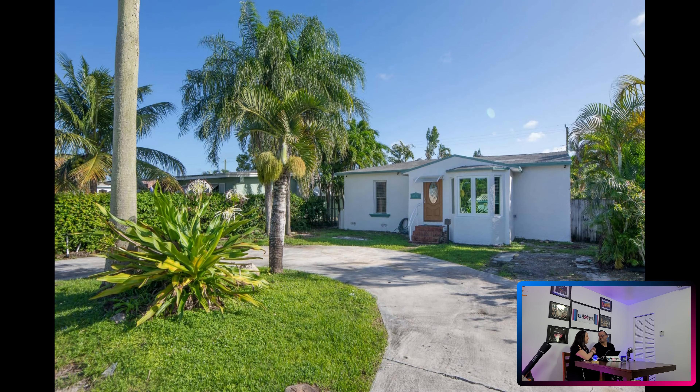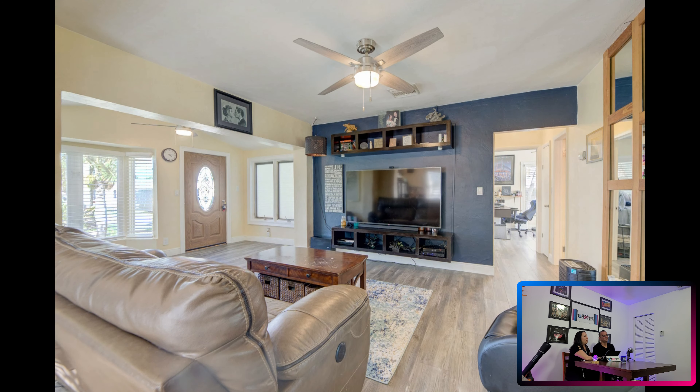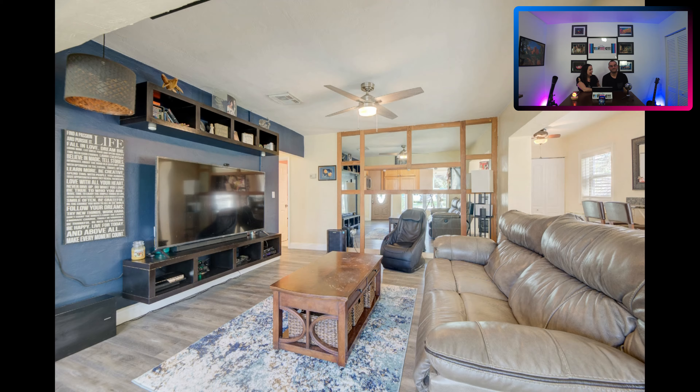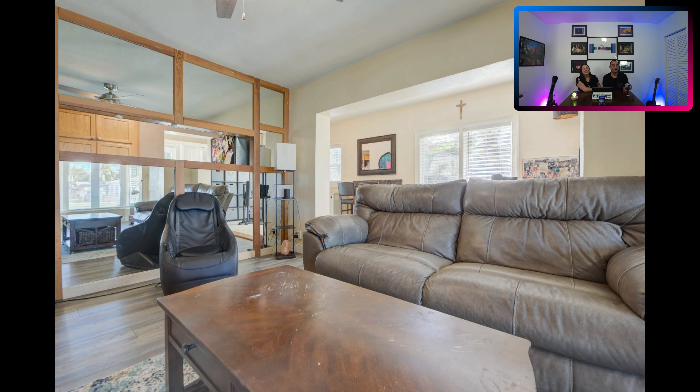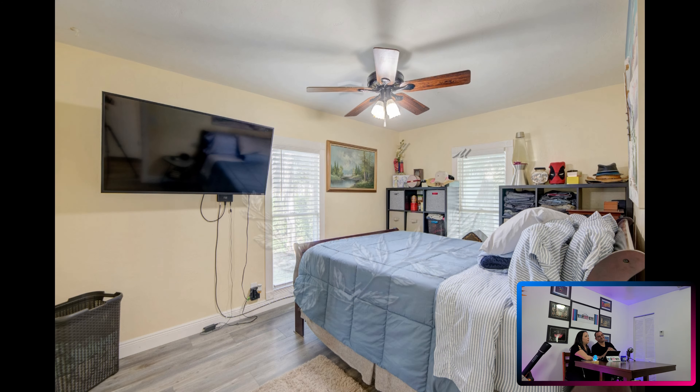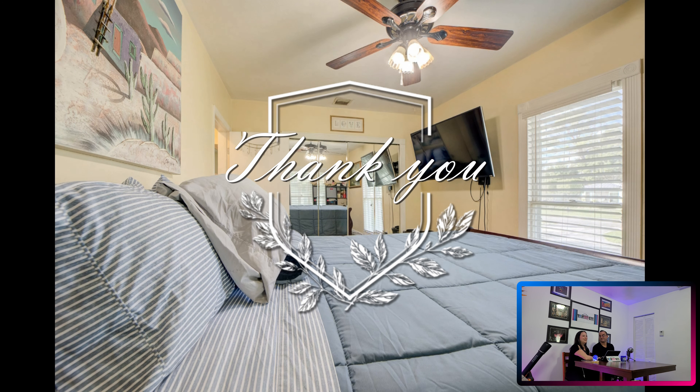We recently sold our listing in the city of Hollywood, Florida. By doing so, we were able to help out our friends and help them move on to their next chapter. We couldn't be any happier for them. Congratulations to you guys — you know who you are — and thank you so much for your support and all your trust in us. We appreciate you.